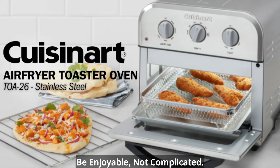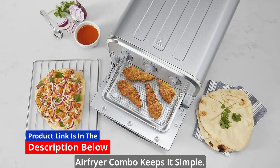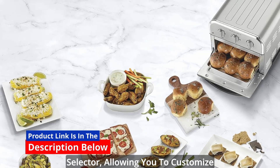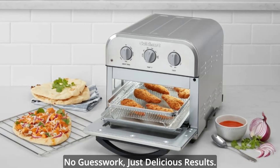Simple operation. Cooking should be enjoyable, not complicated. That's why this toaster oven and air fryer combo keeps it simple. It's equipped with an adjustable temperature dial and a toast shade selector, allowing you to customize your cooking precisely to your liking. No guesswork, just delicious results.